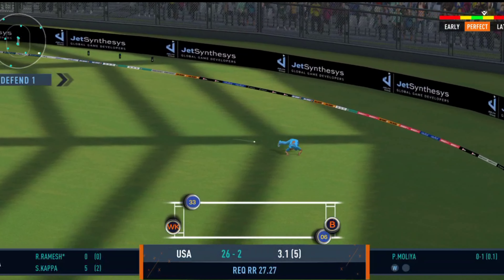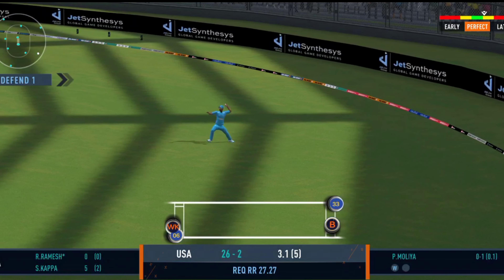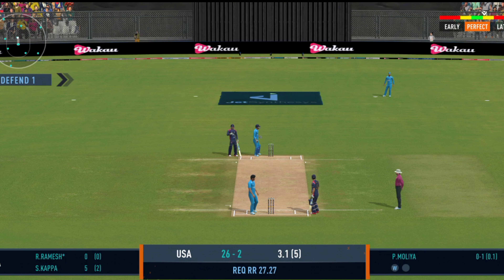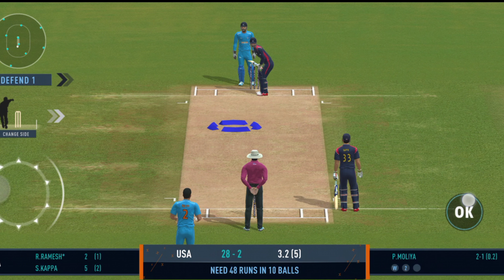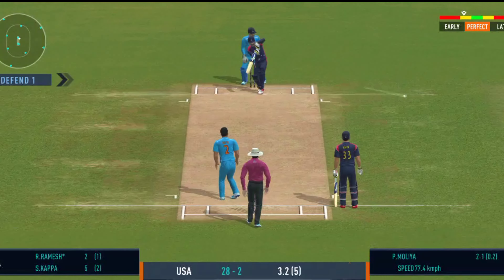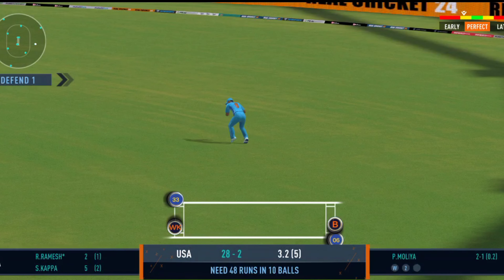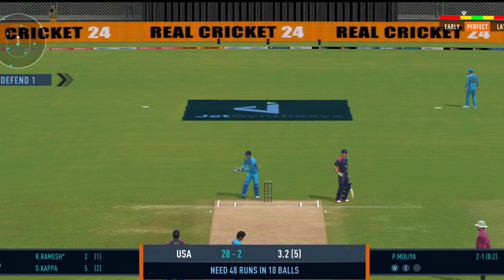Good placement by the batsman, he should be looking for some runs here. He's thrown it wide. Good shot for a single. He really had to reach for the ball to collect it.